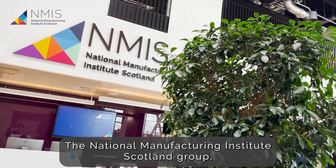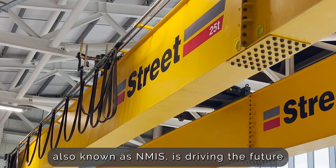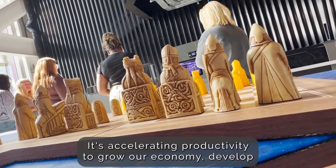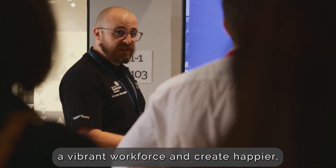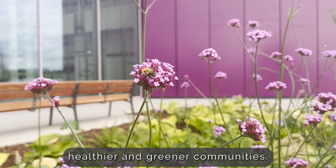The National Manufacturing Institute Scotland Group, also known as NMIS, is driving the future of manufacturing through innovation. It's accelerating productivity to grow our economy, develop a vibrant workforce and create happier, healthier and greener communities.